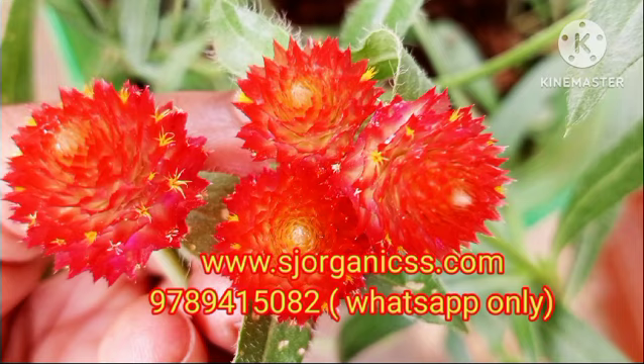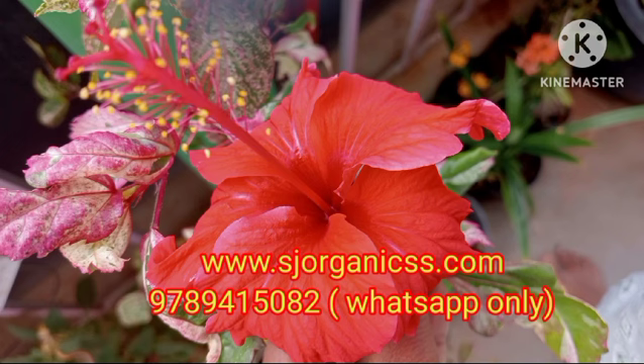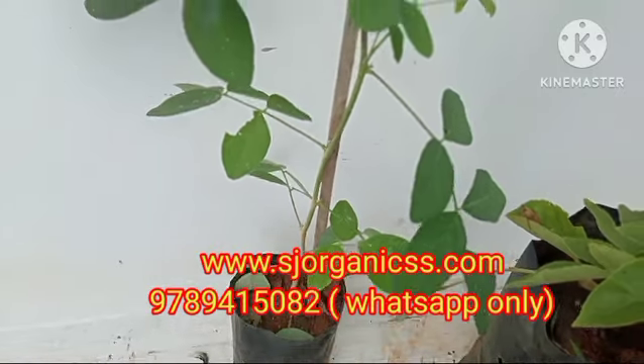You can contact us via WhatsApp. We provide courier and parcel service and will dispatch with any service you prefer. We will help you with our plants. The plants are very healthy.